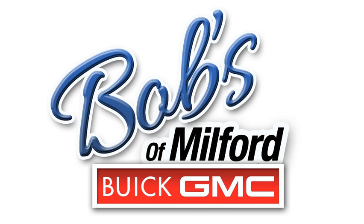But there is a catch — this offer absolutely ends at the end of January. It's the biggest sale in Bob's history. 50 2016 Encores all must go. Hurry in for the best selection. That's Bob's Buick GMC located at 750 Bridgeport Ave in Milford, or log on to bobsbuickgmc.com.